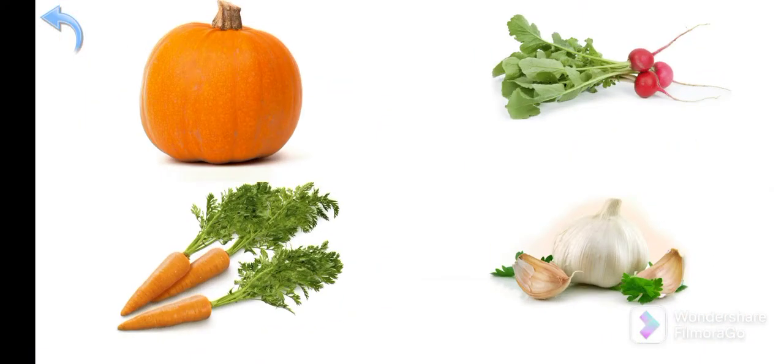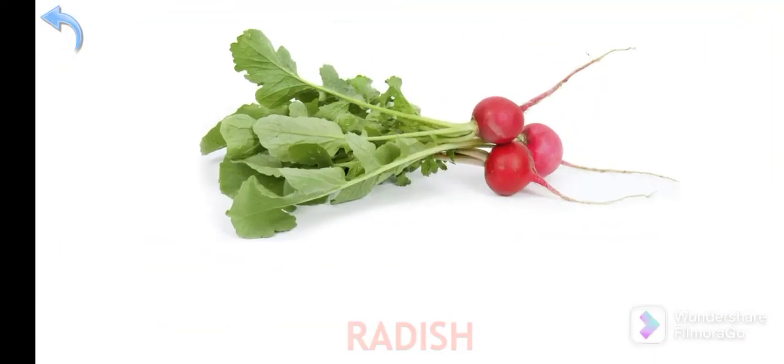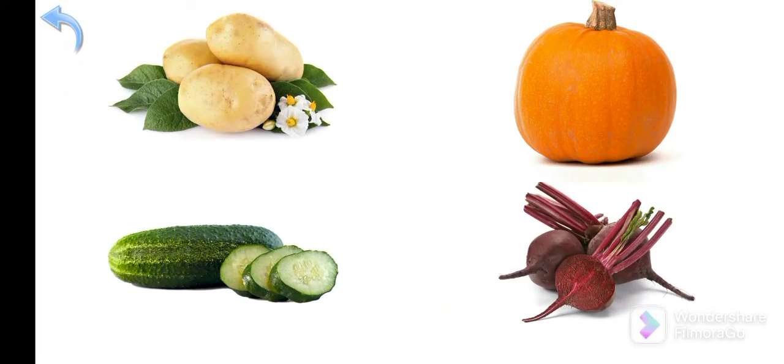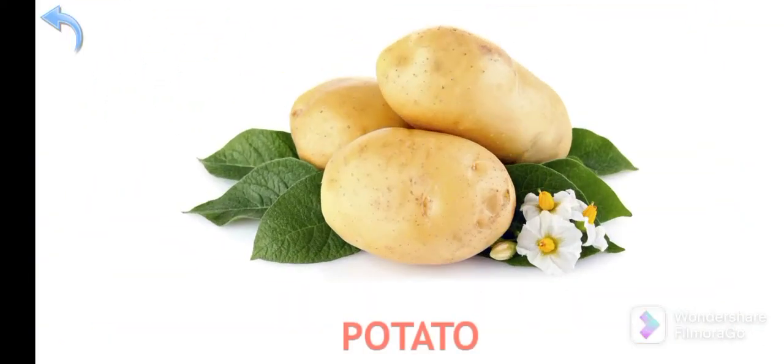Where is the radish? Radish! Where is the potato? Potato!